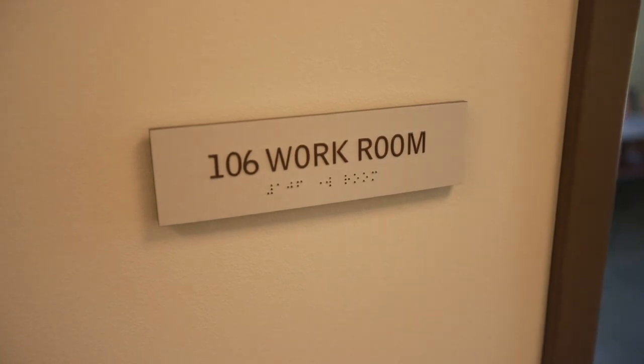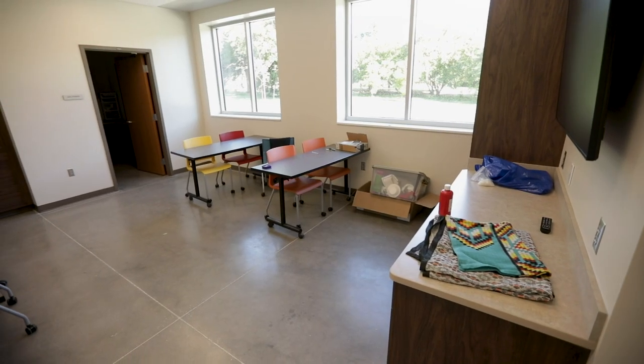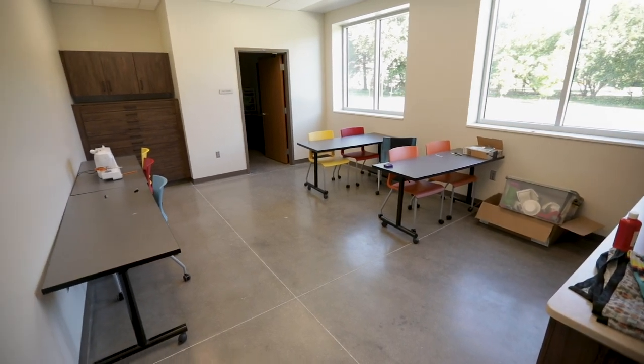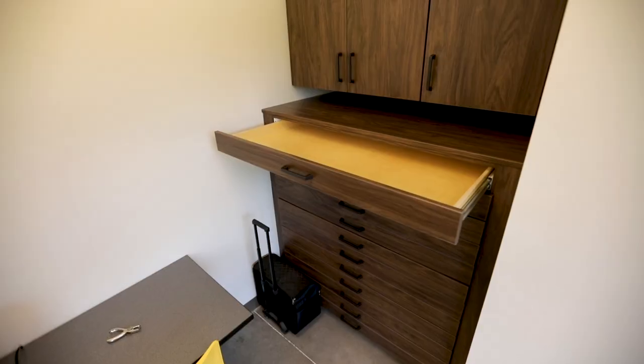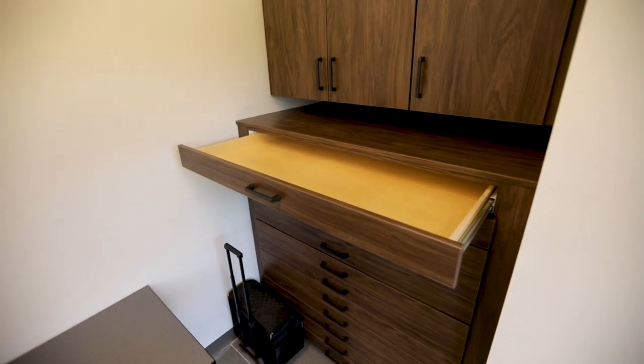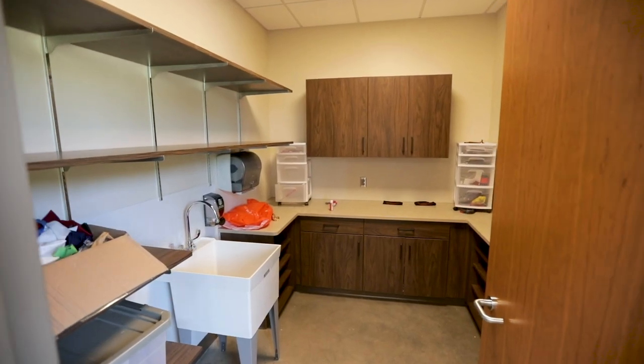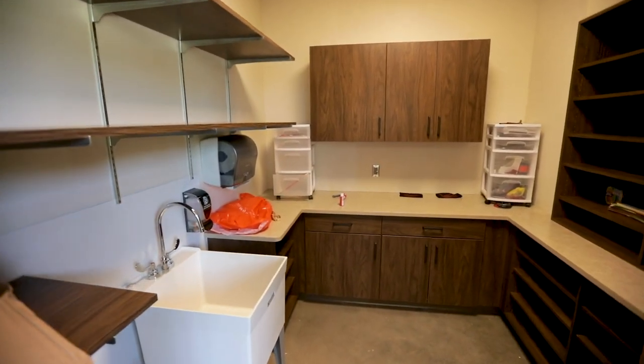We do have an art room that will be used for students to do everything from making fancy dance costumes to drawings or sculpture. Art is a very important way for those students to express themselves, and it'll be really fun to see how that emerges over time and to see what comes of that.